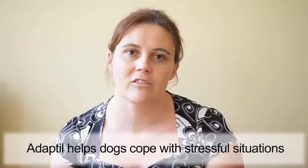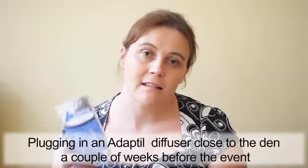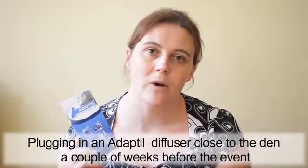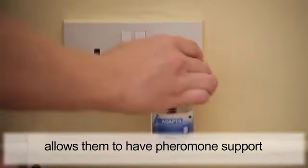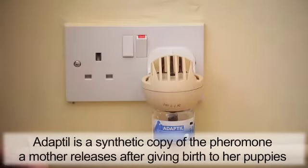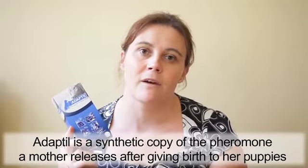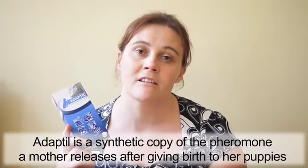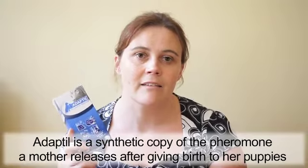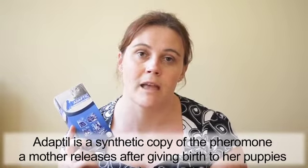We know that using Adaptil helps dogs cope with worrying or challenging situations, which fireworks nights can be. So plugging in an Adaptil diffuser a couple of weeks beforehand, very close to the den, helps them have that pheromone support. Adaptil is just a synthetic copy of the natural pheromone a mother will release two to three days after giving birth to her puppies, and the idea is that these puppies are then comforted and supported by her presence. And Adaptil has exactly the same effect on our adult dogs as well as puppies that you may have in your home.